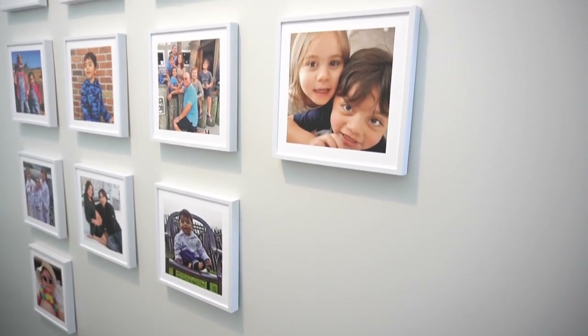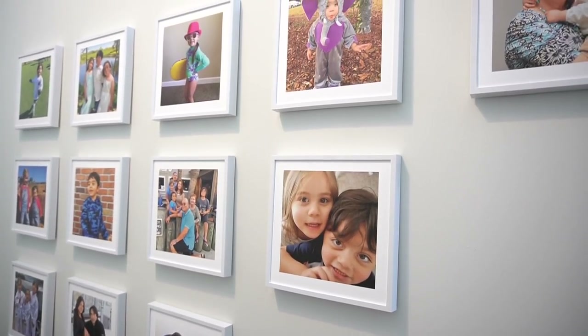Before I start, I do want to say that today I have a sponsor for this video and that is Mixed Tiles. I will be sharing more about them and their easy to apply picture frames for your home in just a few minutes.